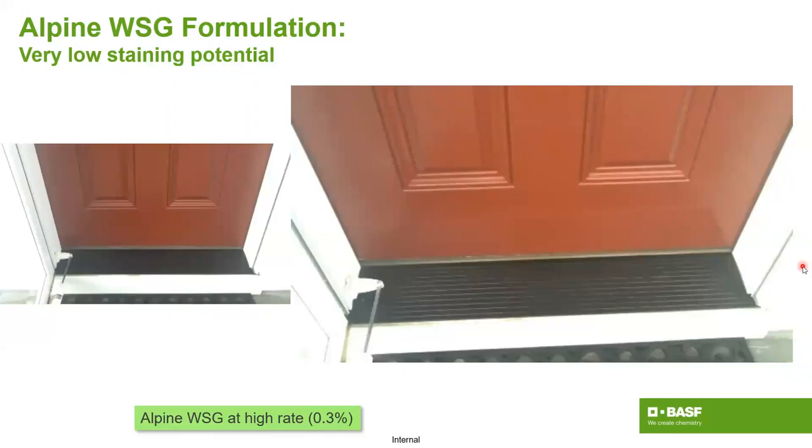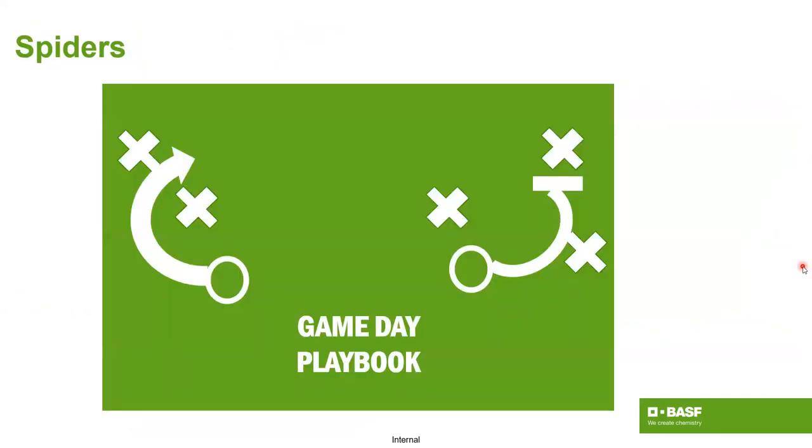We've even looked at windows and it dries out clear. The potential for staining is excessively low compared to many others. In fact, I personally have not found a surface that it has stained — maybe we have a challenge out there, find something.